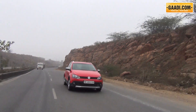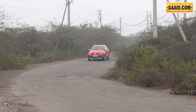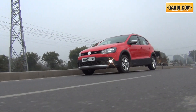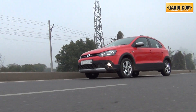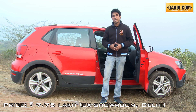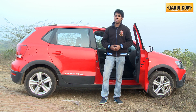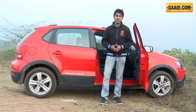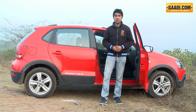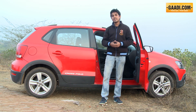The ARAI claimed fuel efficiency of 22 km to the litre and a turning radius of 4.97 meters makes the Cross Polo an economical and convenient urban runabout. Priced at around Rs. 53,000 over the top-end Highline Polo 1.2 diesel, the Cross Polo is no doubt a bit on the steep side. But what you get in return is peace of mind over dirt roads and while doing some mild off-roading, added practicality with the roof rails, and a unique profile that sets it apart.